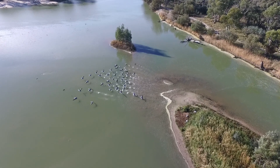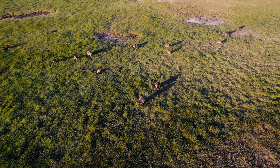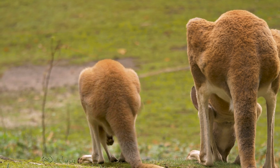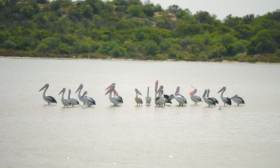Not only does the flora change but also the fauna changes. We go from eastern and western grey kangaroos in this area of the river, to red kangaroos up in the far reaches, down to the bottom end of the Murray Mouth where we see an abundance of pelicans at different times of the year.